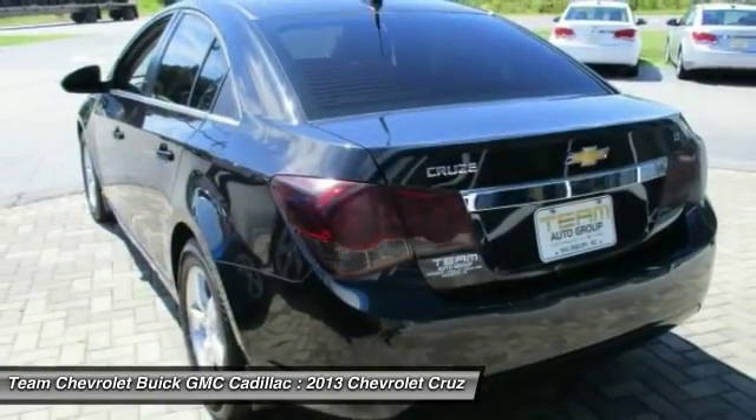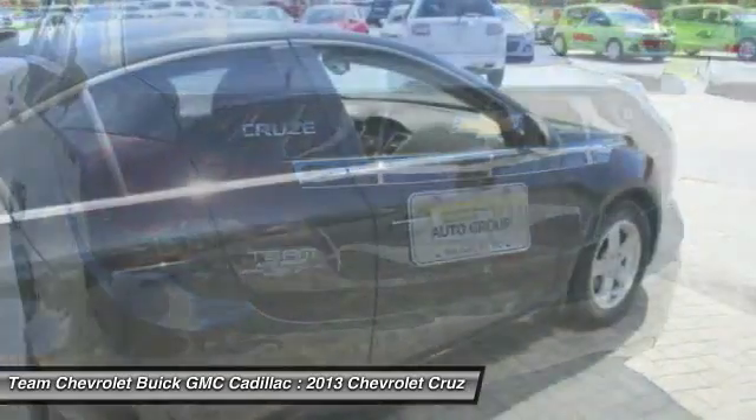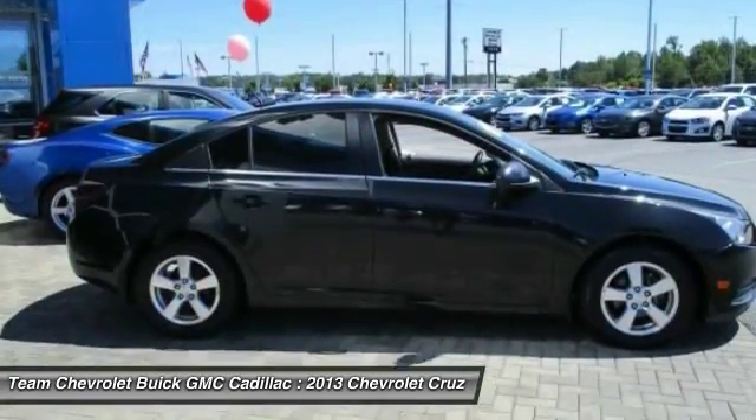AM FM stereo with CD player and MP3 WMA capability, electronic stability control, rear window defroster, compass. Drive away with a great deal on this vehicle. Call or stop in today.